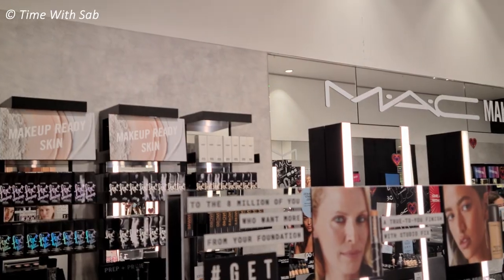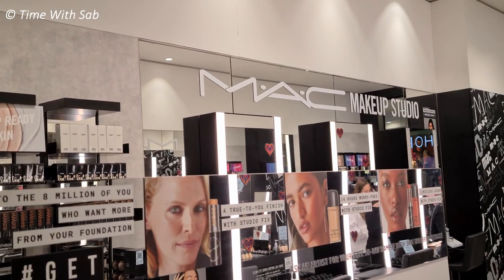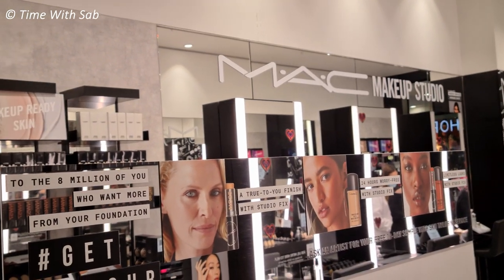It's a good color. We're heading to MAC Studio now. We're here with setting powder. I'm going to check that out. I will tell you more in the comment section.